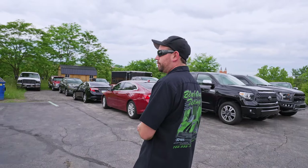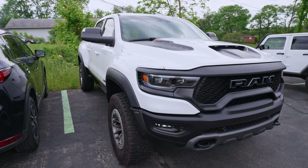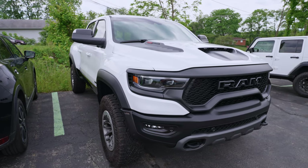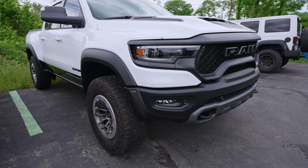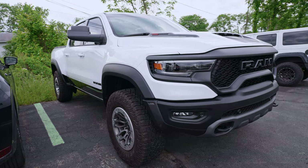This Mazda CX-5 got a remote start system installed this morning. And we've got a T-Rex — this one got window tint on the front windows as well as the visor across the top of the windshield, and then we put paint protection film on the rocker panels, so all of the black piece on the bottom of the doors and bed is protected.